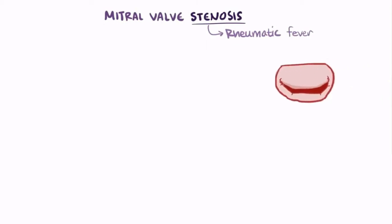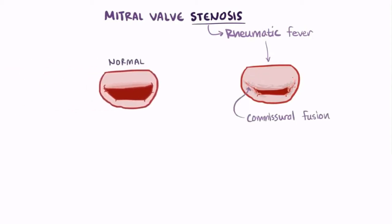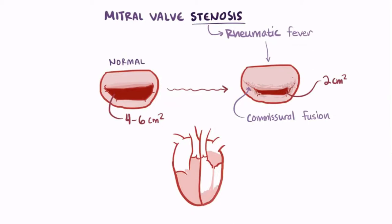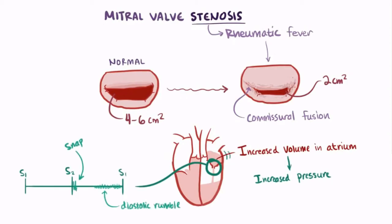Now let's switch gears over to mitral valve stenosis, which is most often caused by rheumatic fever. In this case, instead of having inflammation cause the leaflets to not form a good enough seal, the leaflets can actually fuse together, called commissural fusion. When this happens, the normal mitral valve opening, which is about 4-6 cm², can narrow down to 2 cm². This makes it a lot harder for blood to flow from the left atrium to the left ventricle, so the volume of blood in the left atrium increases, leading to higher pressures in the left atrium. Higher pressures flowing through a fibrotic valve make a snap sound when it opens, which is followed by a diastolic rumble as blood is forced through the smaller opening.